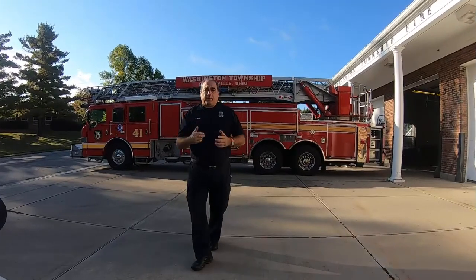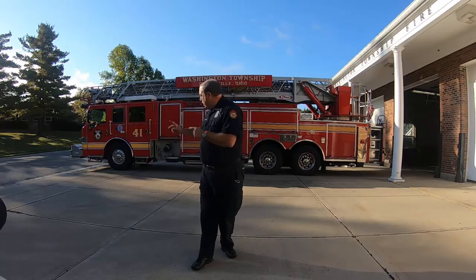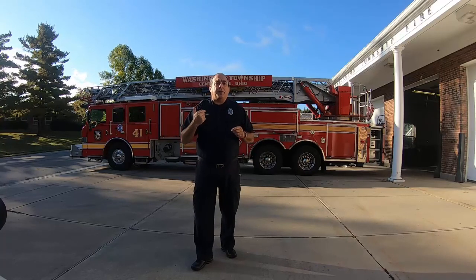Hey, welcome everybody. It's Scott with the Washington Township Fire Department and I'm here today at Station 41. We are going to take a virtual tour of this truck right over here. This is Ladder 41. Let's go take a look at it.